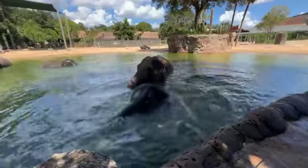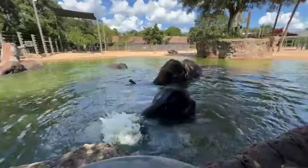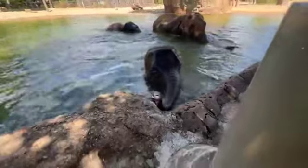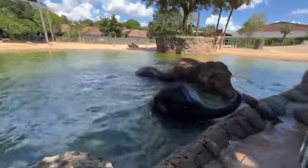Today we're showcasing our Houston herd. We have 12 elephants here at the Houston Zoo. Right now we have four of them in the pool: Tupelo, Winnie, Teddy, and Tilly.